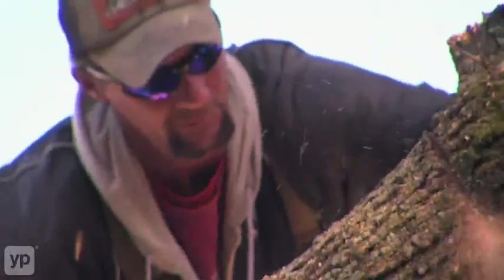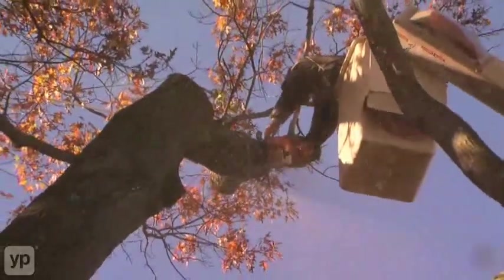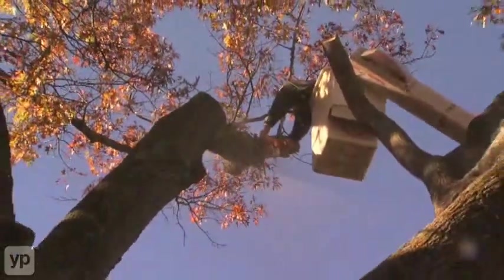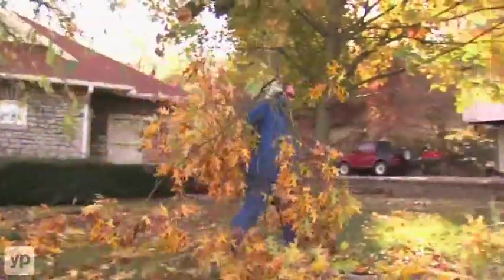What we do is 24-hour storm damage services. We do proper pruning of trees, cleaning them up by ISA standards. We remove hazardous trees, clear lots out, and do stump grinding.